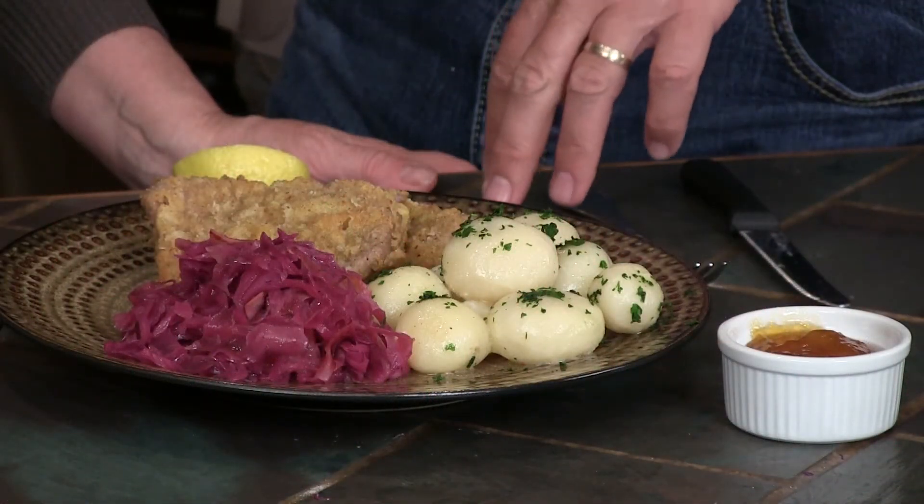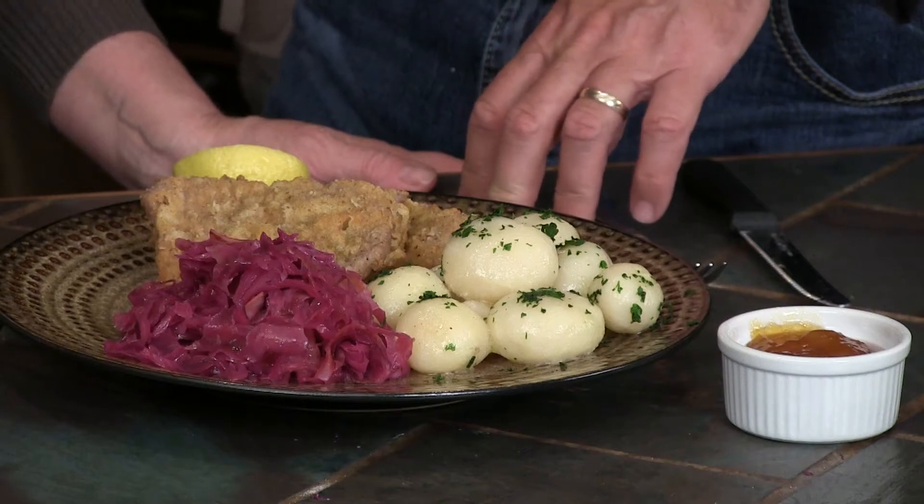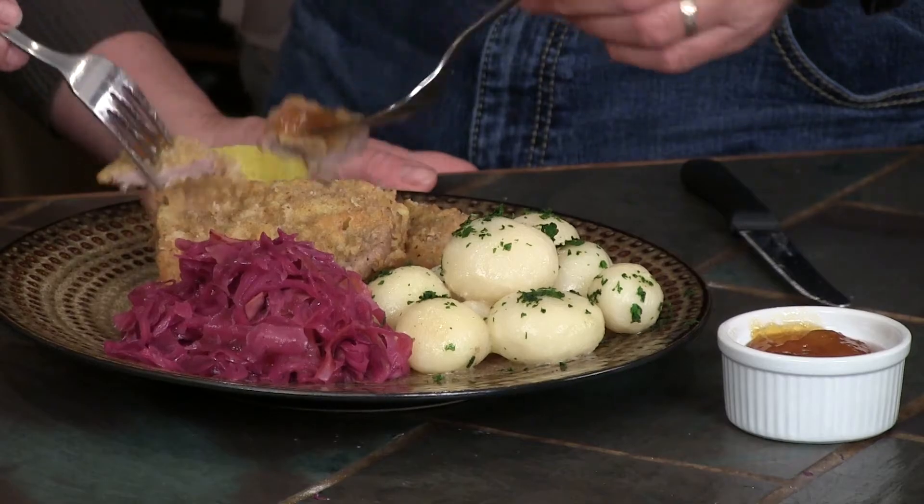You can either get a veal cutlet and cut your little thin pieces off of that, or sometimes you can find the pre-sliced stuff. Talk to your butcher — go to your favorite meat store and see what they can do for you. Tell me that's not a beautiful, country-looking plate of food right there. This is something of my favorite food now. It's hard to beat. I'll put a little bit of apricot jelly on there.